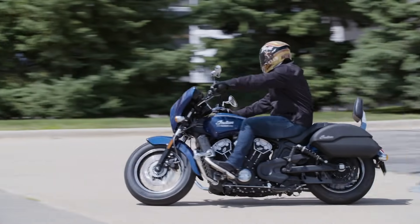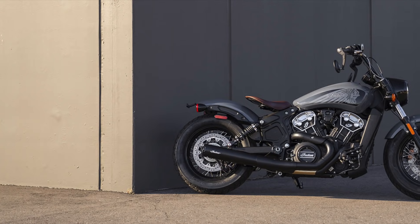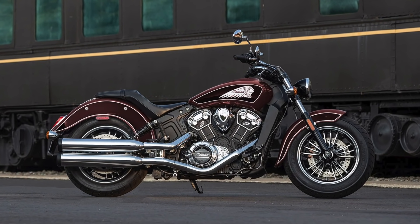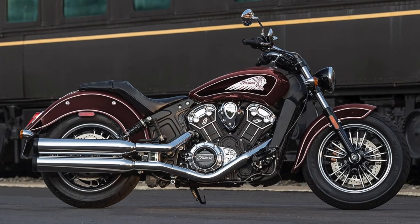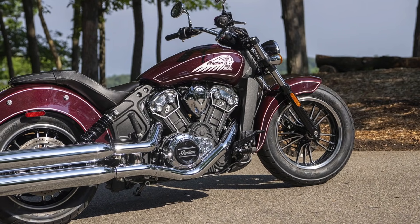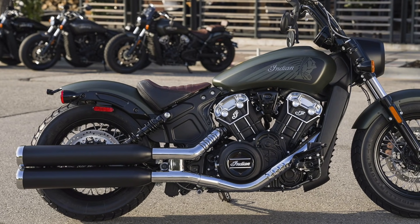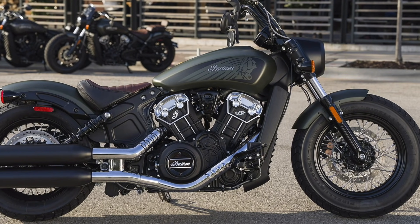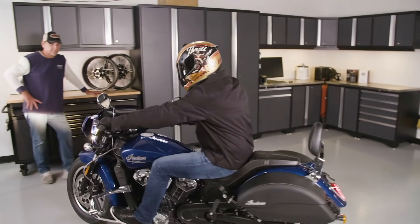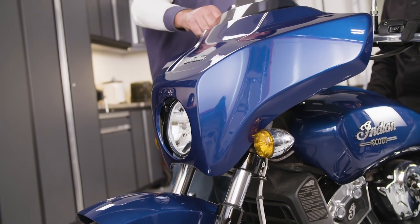The Scout lineup gets some new paint colors for 2021, including Stealth Grey for the Scout Bobber 20 and Maroon Metallic Smoke for the Scout Bobber. MSRP for the Scouts starts at $8,999 for the Scout 60, up to $11,999 for the Scout Bobber 20. Finally, a color-matched quick-release fairing with a 2-inch windshield is available for all Scout models.